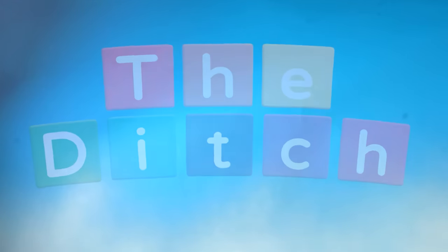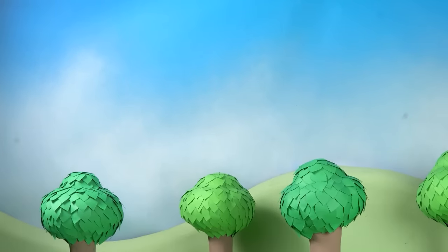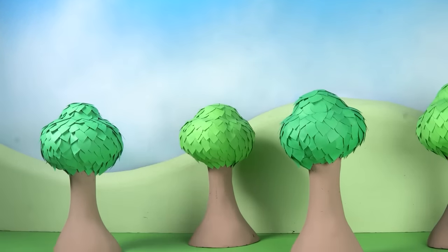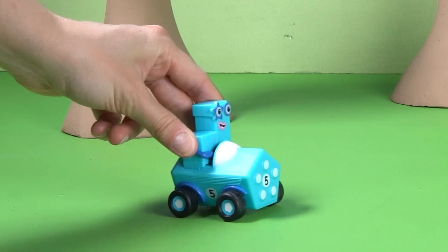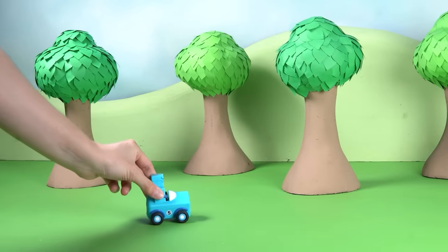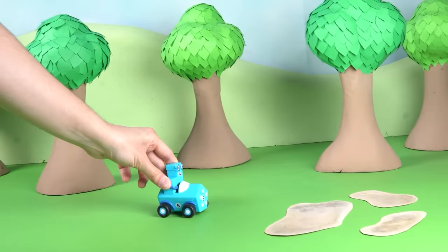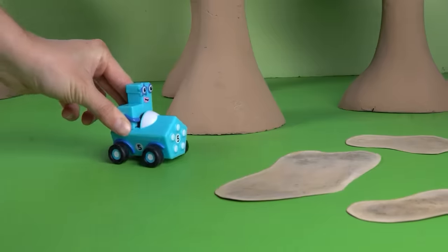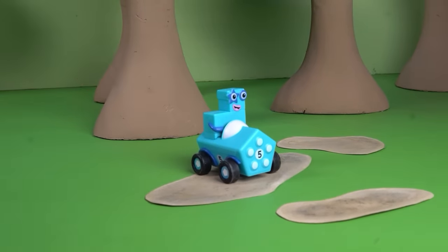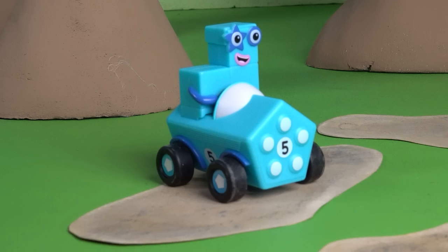It's another bright and sunny day in Numberland. Look over there — it's Number Block Five driving her car. Vroom vroom! She's having such a lovely day. Oh dear, look ahead — can you spot something on the road? Five has driven into the ditch. She's okay, but her vehicle is stuck. She needs some help. Can you think of who might come to her rescue?